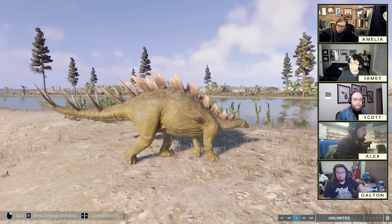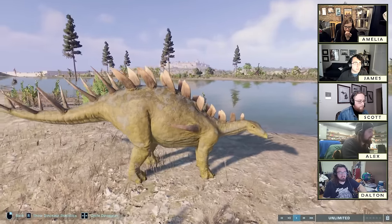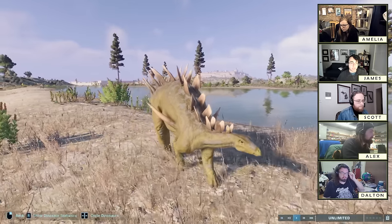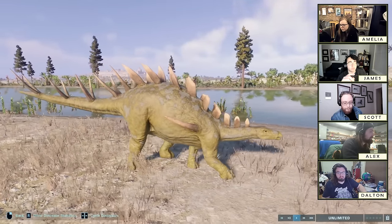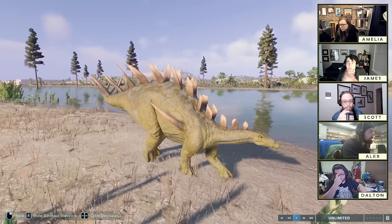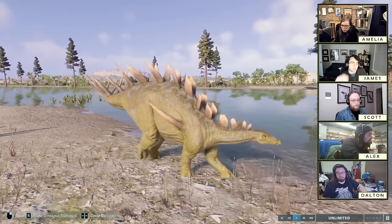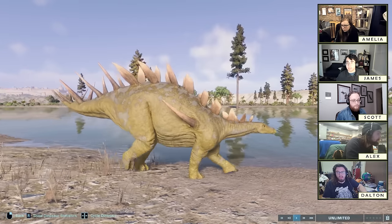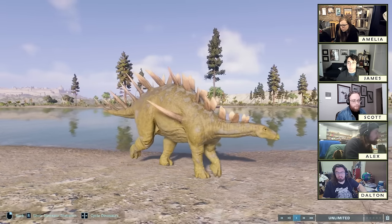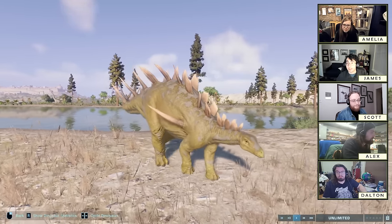So they split off specimen BMNH R3167 found in Britain along with French material and made that Loricatosaurus, then made Lexovasaurus a nomen dubium. Other workers have continued to use Lexovasaurus for English material from Leeds on the basis of shared provenance. There's not a lot of it known — and Scott, the similarity to Kentrosaurus you're noticing might be because most of the mount is based on Kentrosaurus. Which is a good moment to remind everyone: if your favorite dinosaur is one known from nearly no material, that's not really what your favorite dinosaur looks like.